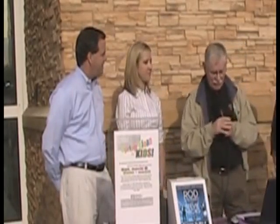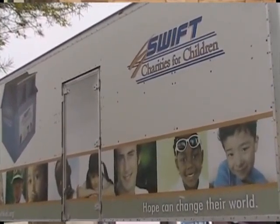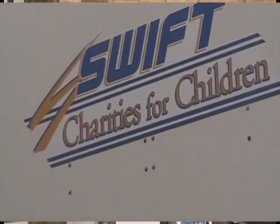Speaking of SWIFT partners, we have Amanda Smith from SWIFT Charities. SWIFT Charities has a lot of big trucks with the SWIFT Trucking Company. They actually have drivers out on the road collecting all of the donations at all of the bins, and they weigh them on-site. They're able to turn all of those clothing donations into cash for Phoenix Children's Hospital.